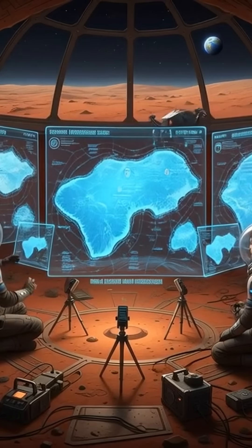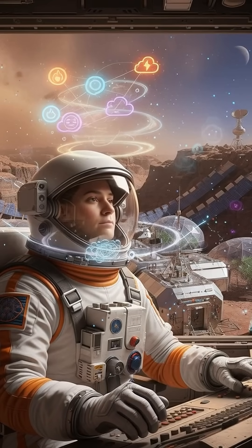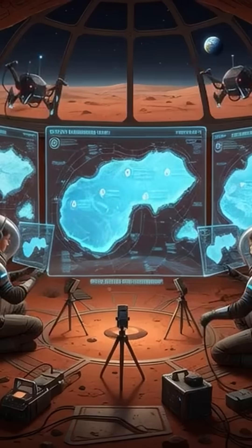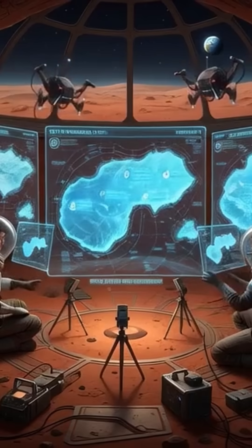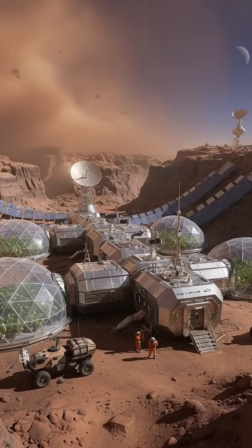The new maps reveal large reservoirs of frozen water sitting surprisingly close to the surface, and not just at the icy poles. These deposits are found in mid-latitude regions — areas that astronauts can reach far more easily and safely.